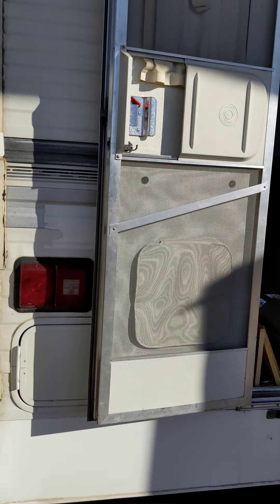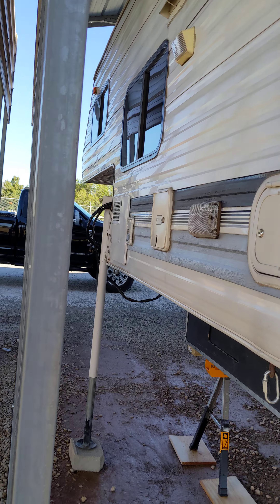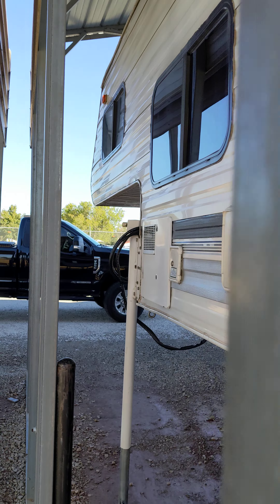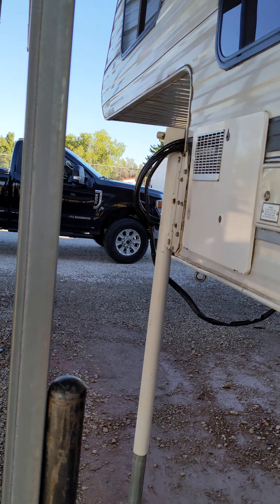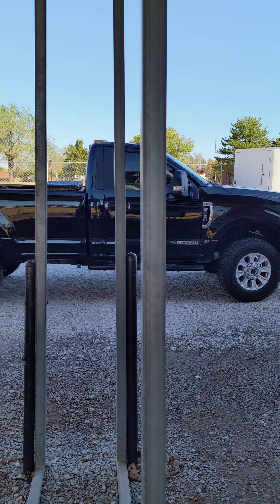We took it up through Salida and it was a blast. Super glad that we got it. Got a pretty good deal on it — it was not very expensive and it fits all of us and our dogs. And that's the rig that I tow it with.